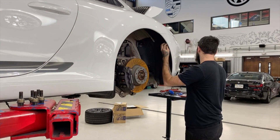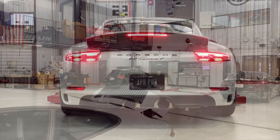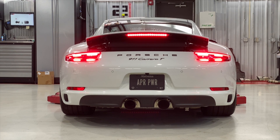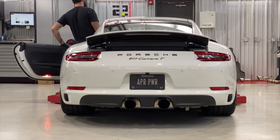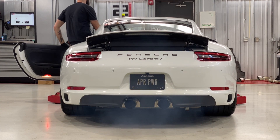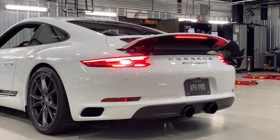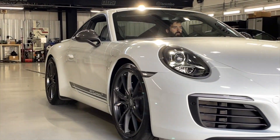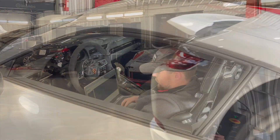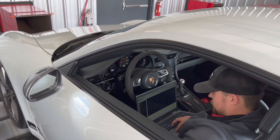With the new turbos installed, APR buttoned up the rear bodywork and exhaust and headed to the dyno. With the Porsche strapped down, APR loaded their Stage 3 ECU upgrade into the Carrera T's computer.